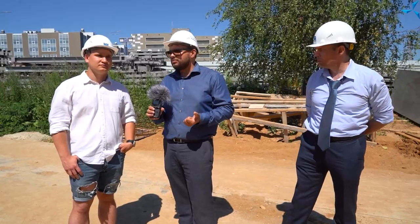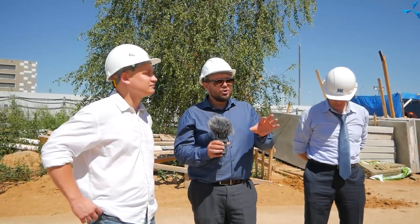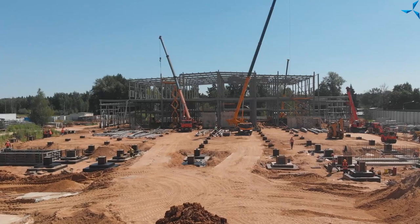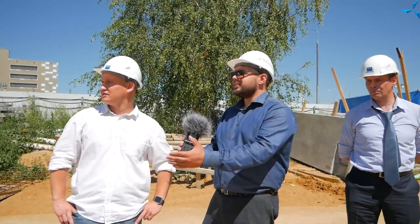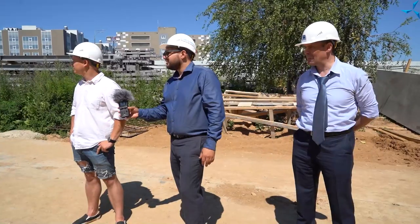Стоит учитывать, что площадь будущего комплекса — 14 900 квадратных метров. Но с дополнительными пристройками и необходимыми площадями она достигает порядка 17 тысяч квадратных метров. 17 тысяч даже? Да. Если посмотреть в сторону строительного городка, то здание — его конечная часть — будет ближе к припаркованным машинам, вон там, где стоит трактор, она будет заканчиваться. Здание действительно очень внушительных размеров.